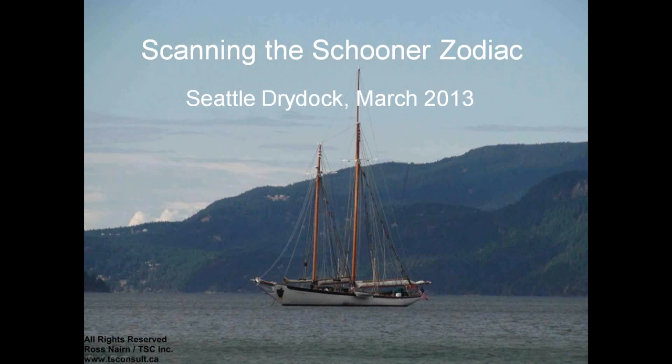Thanks, Christian. As Christian described, I was a passenger on a cruise on the Schooner Zodiac, and I learned that there was no original data for the ship. I got talking to Christian, a fellow engineer on board, and I said the technology exists — we can do this. My name's Ross Nairn, and I'm a mechanical engineer involved in the metrology field.